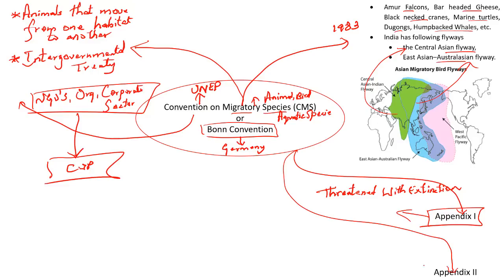Then there is Appendix 2. If there is a particular animal that needs to be safeguarded requiring international cooperation — not just one single country but cooperation amongst range countries — such species will be put under Appendix 2. In Appendix 1 species are extremely under threat of extinction, but in Appendix 2, when coordination of multiple countries is required for the benefit of that particular species, such species will be listed there.